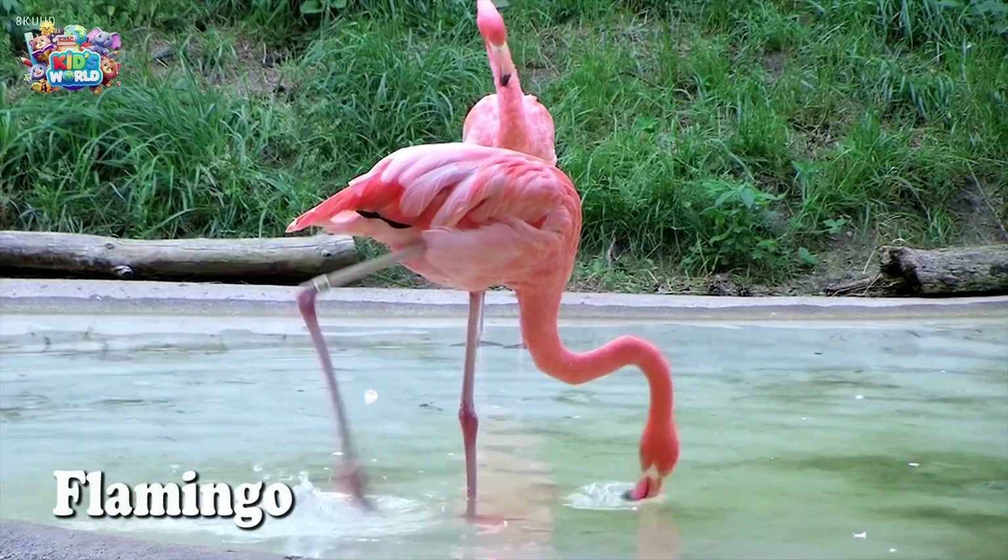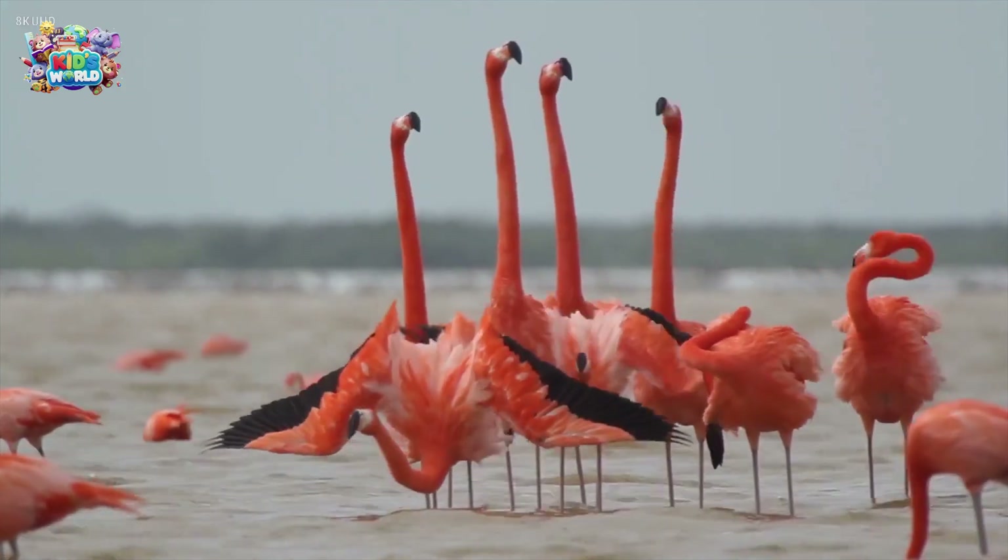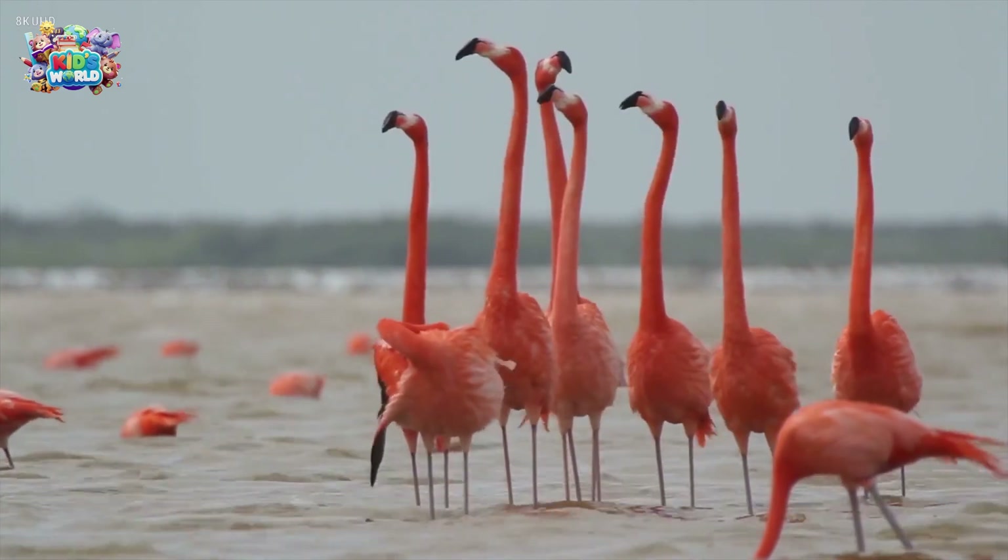Why do flamingos stand on one leg? No one knows for sure. But these pink birds love to stay by the water and eat shrimp, which makes them pink.